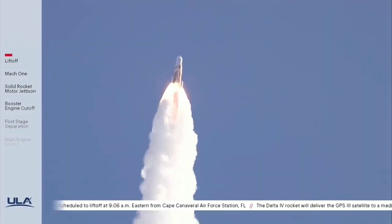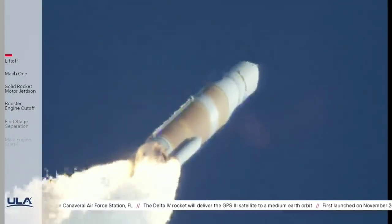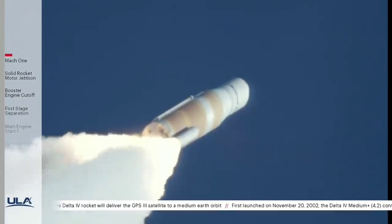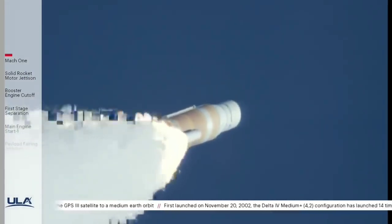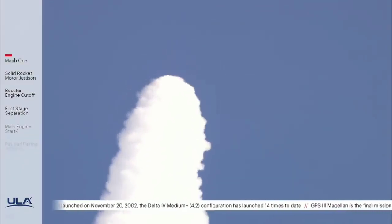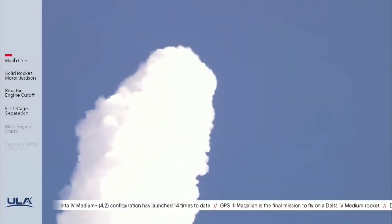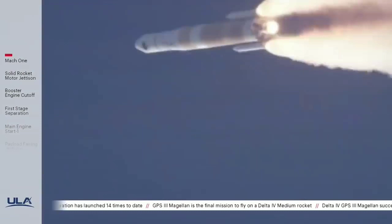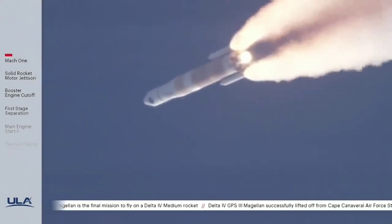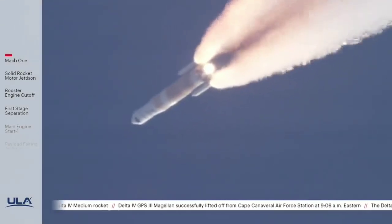Now 40 seconds into flight. Vehicle is now passing Mach 1 — Delta IV is now supersonic. Now 50 seconds in. Main engine continuing to perform well, continuing to see good burn profile on both SRMs. Vehicle is now passing through Max-Q, maximum dynamic pressure. Main engine continuing to perform well, continuing to see good SRM chamber pressure profiles.